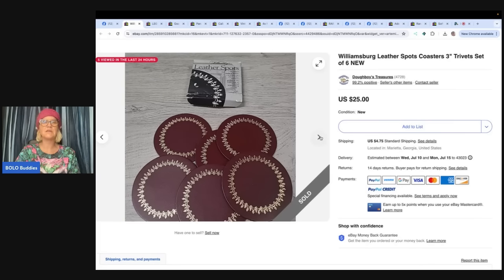This is Doughboy's Treasures. A bolo is different for everyone — a bolo is an item to be on the lookout for. A fast sale can be a bolo, something you buy cheap and sell for big money. If I can get something for 50 cents and sell it for $35, that's a bolo to me. Quick sales especially — I love a quick sale.